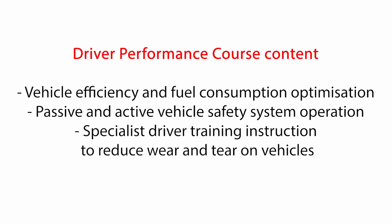The driver performance course focuses on vehicle efficiency and fuel consumption, passive and active vehicle safety features, and we target our training towards specialist instructions on how to reduce wear and tear on the vehicles.